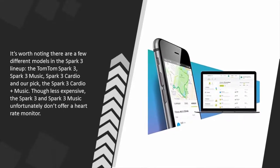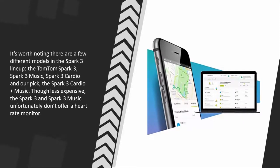It's worth noting there are a few different models in the Spark 3 lineup: the TomTom Spark 3, Spark 3 Music, Spark 3 Cardio, and our pick, the Spark 3 Cardio Plus Music. Though less expensive, the Spark 3 and Spark 3 Music unfortunately don't offer a heart-rate monitor.